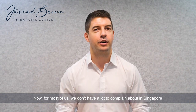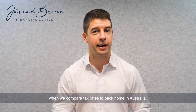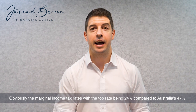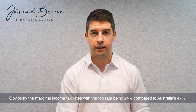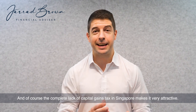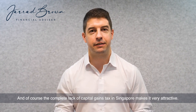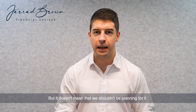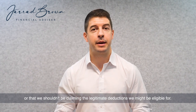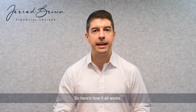Now for most of us we don't have a lot to complain about in Singapore when we compare tax rates to back home in Australia. Obviously the marginal income tax rates with the top rate being 24% compared to Australia's 47%, and of course the complete lack of capital gains tax in Singapore makes it very attractive. But it doesn't mean that we shouldn't be planning for it or that we shouldn't be claiming the legitimate deductions we might be eligible for. So here's how it all works.